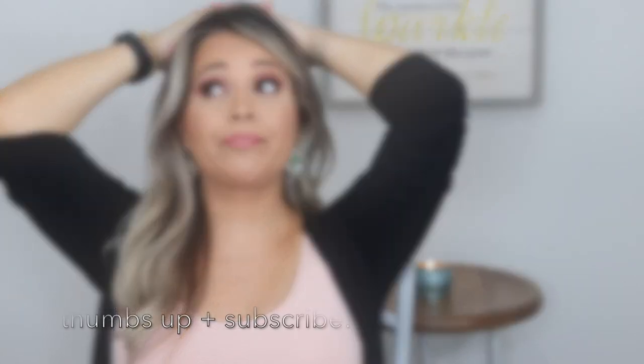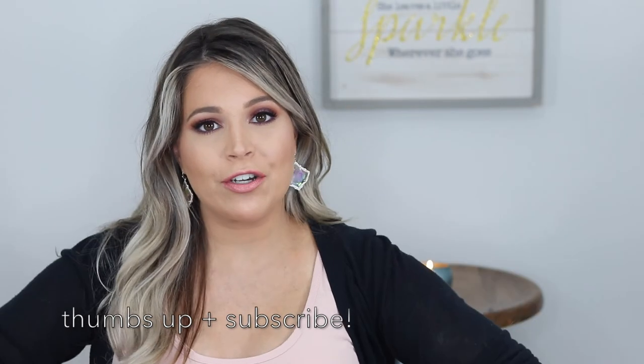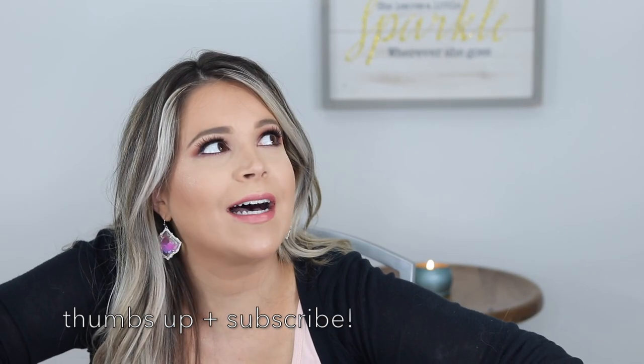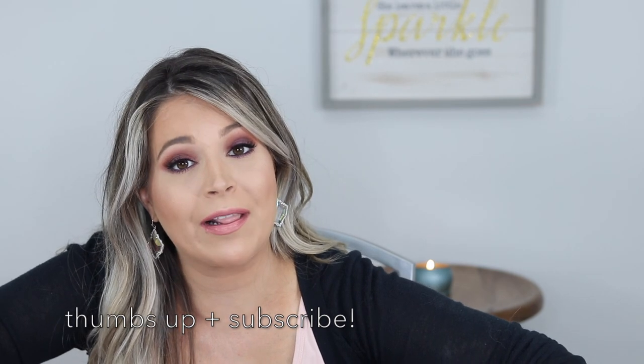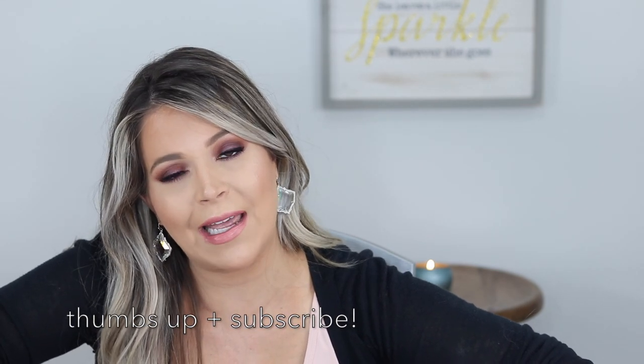Sorry to end on a down note, but let's talk about something fun — I look forward to sharing my nursery tour and baby shower recap with you guys. If you have any more questions about the pregnancy, leave them down below in the comments, don't forget to subscribe if you're new, and thank you so much for watching. Talk to you guys later, bye!